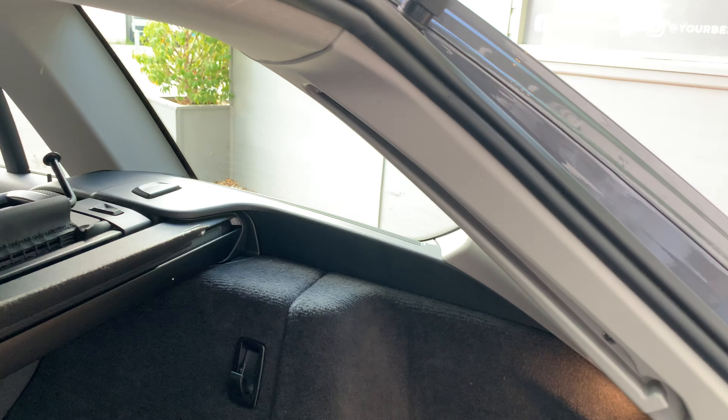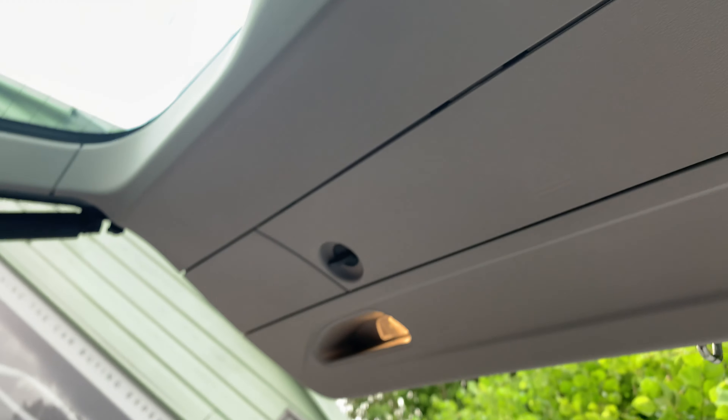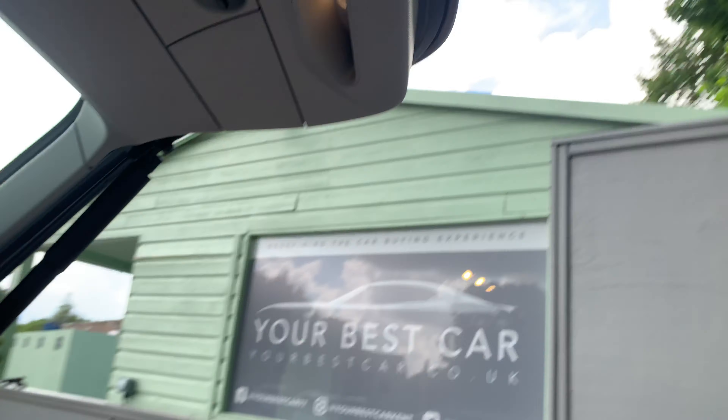No rips in the lining or anything. Even the inside of the tailgate is also very clean.